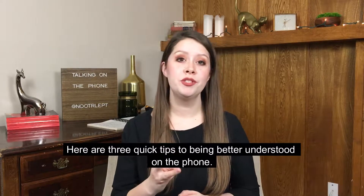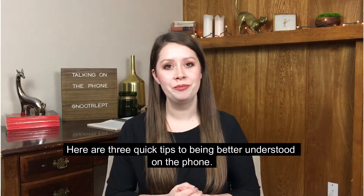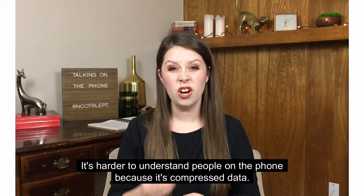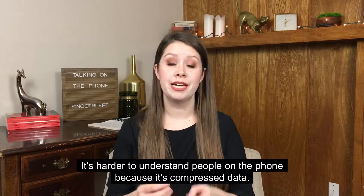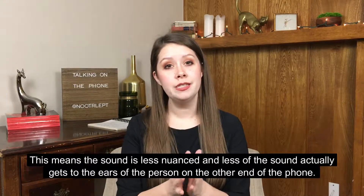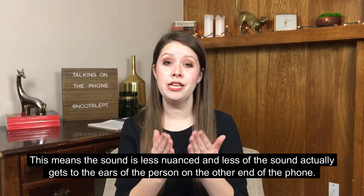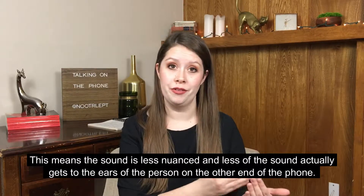Here are three quick tips to being better understood on the phone. It's harder to understand people on the phone because it's compressed data. This means the sound is less nuanced and less of the sound actually gets to the ears of the person on the other end of the phone.